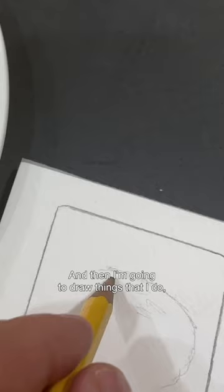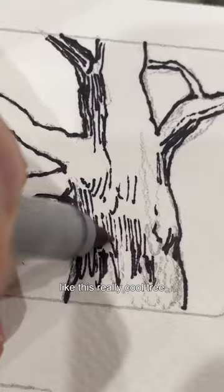I decided that I'm going to sketch my day and I'm going to do that in little tiny sketches. So I'm making some small rectangles and squares on a piece of drawing paper. Then I'm going to draw things that I do, like things that I eat — yummy waffles — or things that I see, like this really cool tree near the Guggenheim Museum.